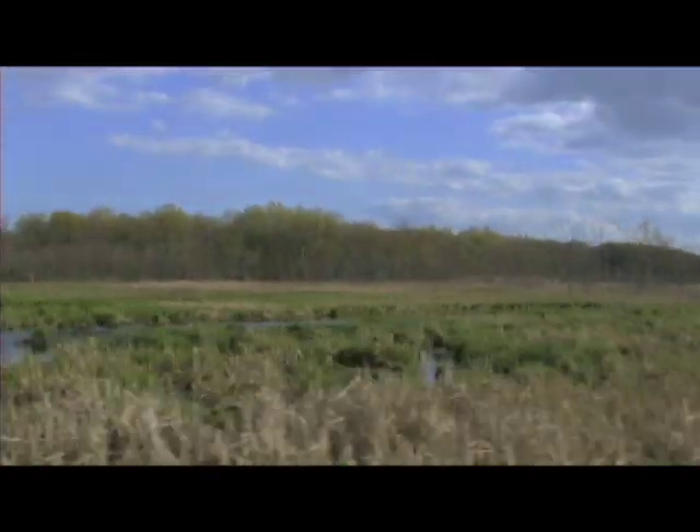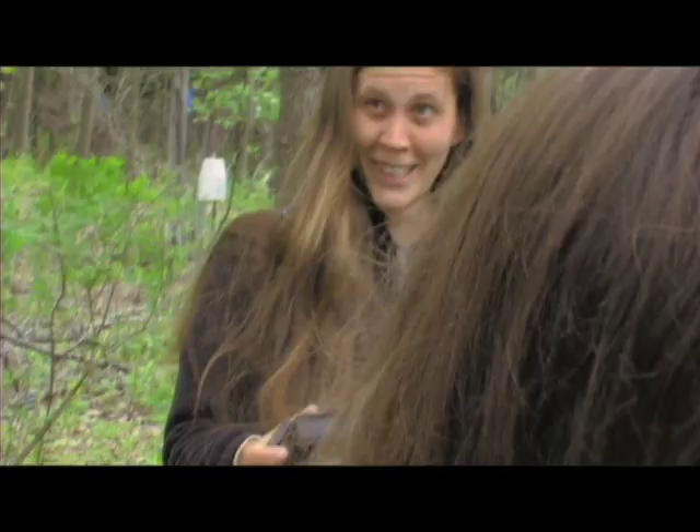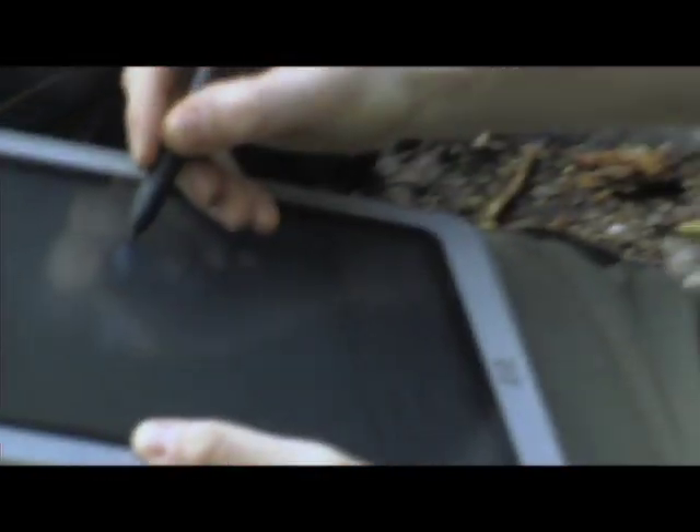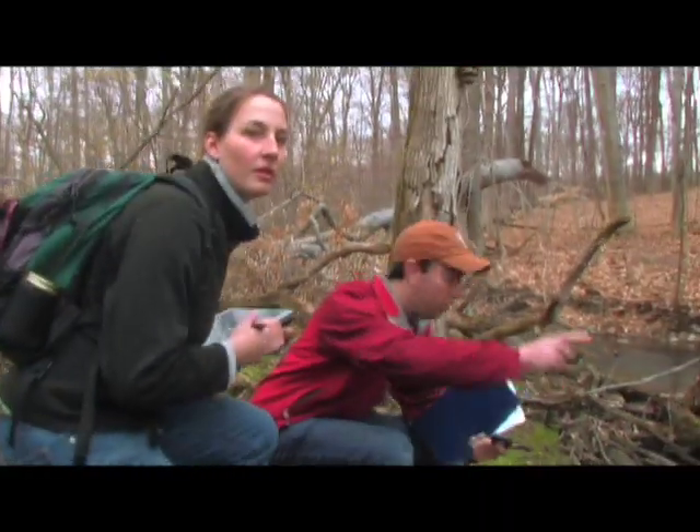We've been using tablet PCs in field-based classes since 2004, when Mary Ann Cunningham and the Earth Science and Geography Department got an HP Technology for Teaching Award. We got 21 tablets. Since then we've been using tablets in many field-based classes.